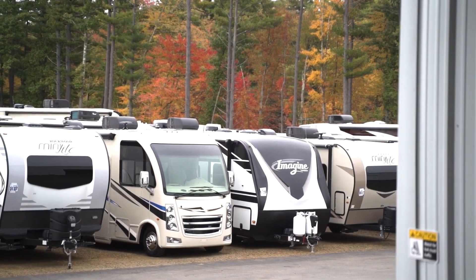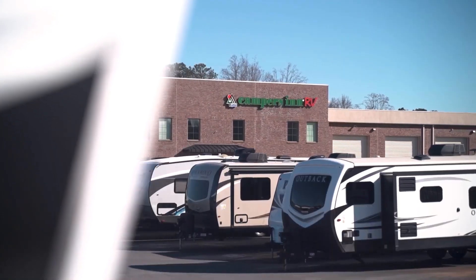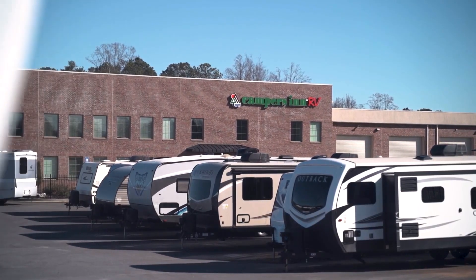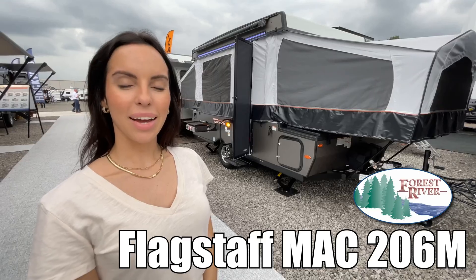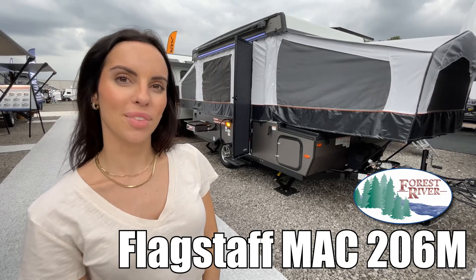Here's another great RV from America's number one family operated RV dealer, Campers Inn RV, the RVers trusted resource. Hi, I'm Leanna. Today I'm going to be showing you the Mac by Flagstaff model 206M. Let's go check it out.